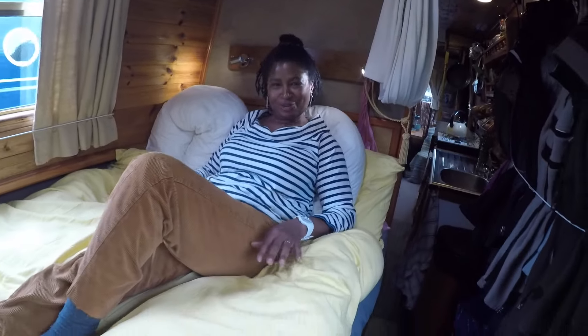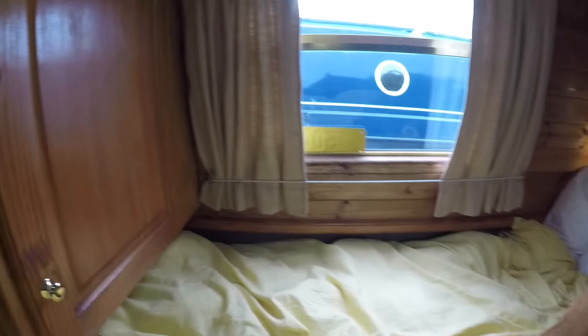And the bedroom, with a comfy bed and additional storage at the end.